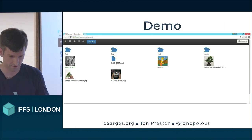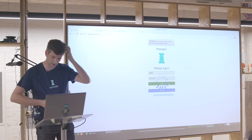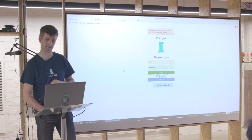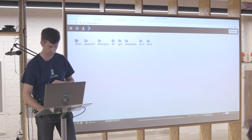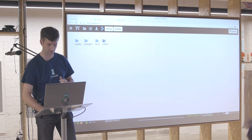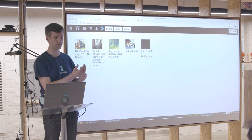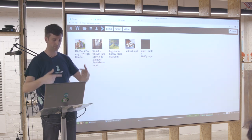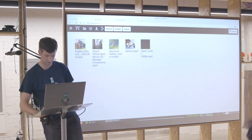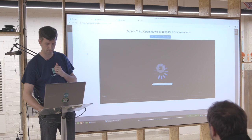Demo time. Hopefully this works. So this is our demo server — I'm just going to log in quickly. So this is showing you what the UI looks like at the moment. What I want to show you is streaming video. Bear in mind, this is not streaming from the server — this is getting all the chunks independently, decrypting them locally in the browser, and then piping that through a local stream in the browser itself.